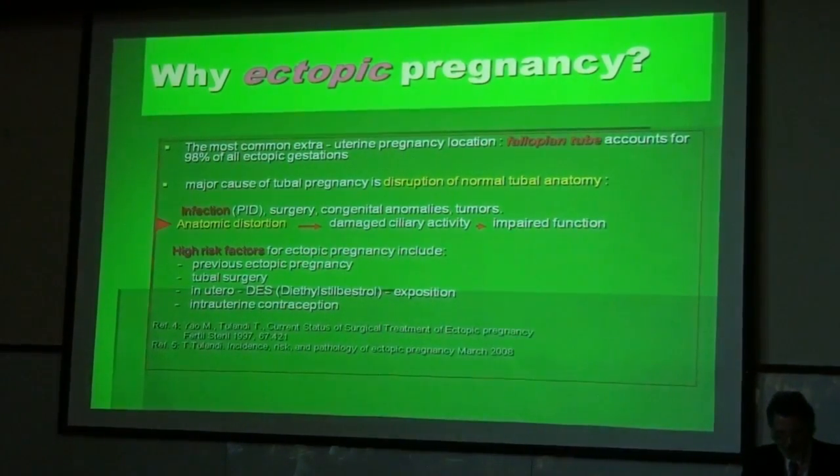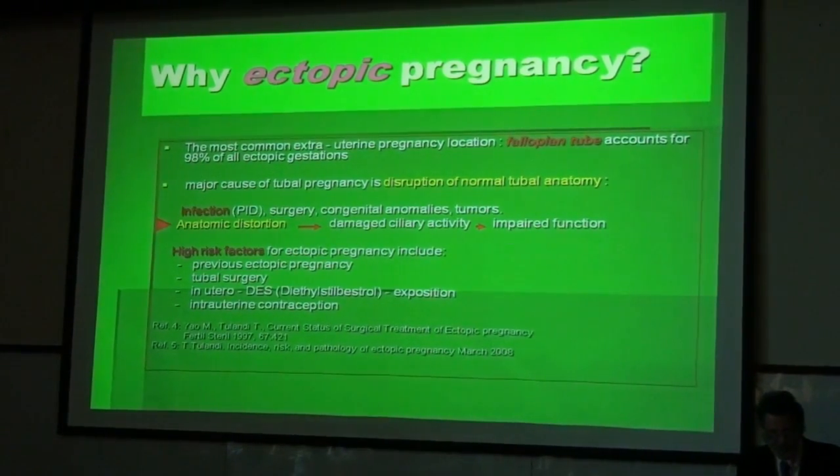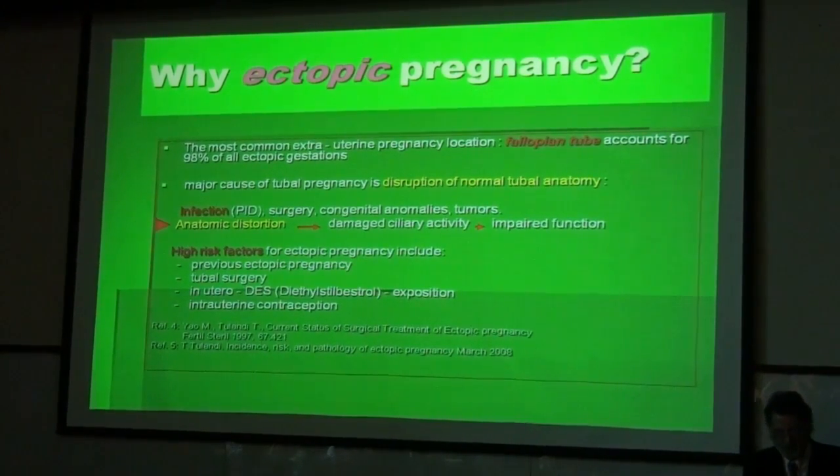The most common extrauterine pregnancy location is the fallopian tube, which accounts for 98% of all ectopic pregnancies. The reason for this location is very often a disruption of the normal tube anatomy, caused by pelvic inflammatory disease, surgery, congenital anomalies, or tumors. This anatomic distortion leads to damaged ciliary activity and causes impaired tubal function, leading to ectopic implantation of a fertilized egg.